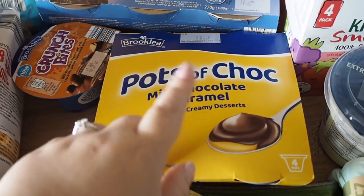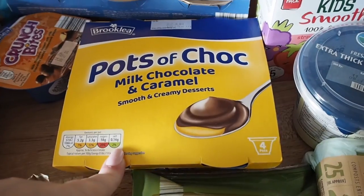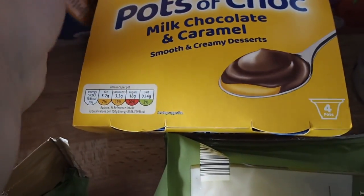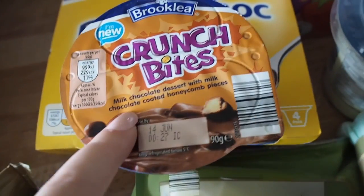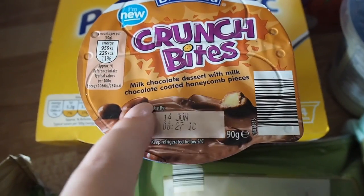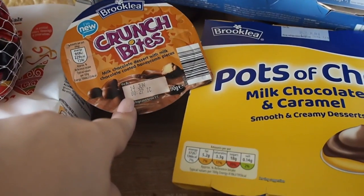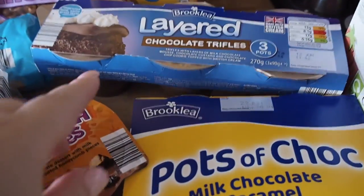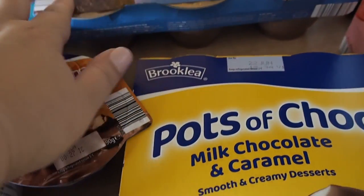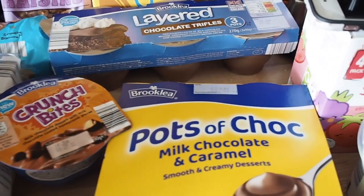Some kind of treats — pots of milk chocolate and caramel. I'm guessing these are like Pots of Joy from Cadbury's, so I'm going to try these out. They also have started doing these which are new — I'm guessing they're a rip-off of the Cadbury's ones, but this one is a milk chocolate dessert with milk chocolate coated honeycomb pieces. They are something like 40p whereas the others are four for 99p — they are a bit smaller but better value to buy those. Then Glen got some layered chocolate trifles because they reminded him of childhood — they're like three for 99p or 89p I think.